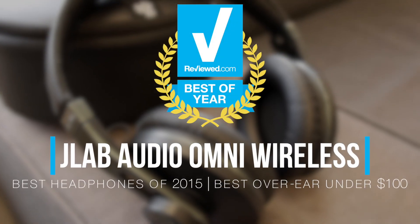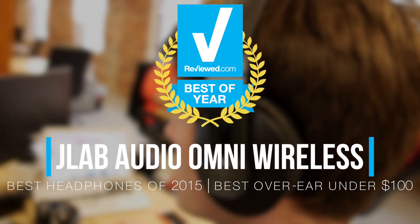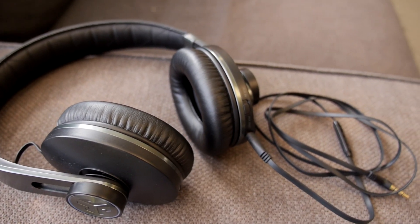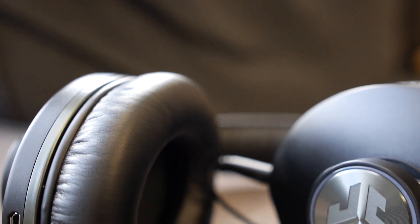If you're looking for great over-ears but don't want to spend a bundle, the J-Lab Omni are an excellent choice. Available for under $100, these over-ears include features that would usually set you back quite a bit more. We recommend sticking to a wired connection for the best performance, at which point you'll enjoy a full-throated sound profile that will please even picky listeners.